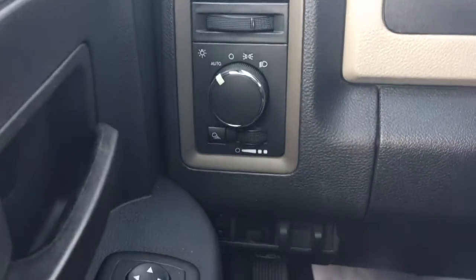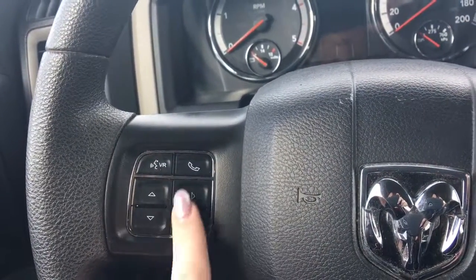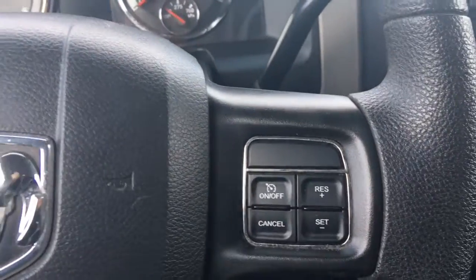We have your lights on the left as well as your factory trailer brake controller, windscreen wipers on the back of the steering wheel, your voice recognition, Bluetooth, and screen options, as well as your cruise control.